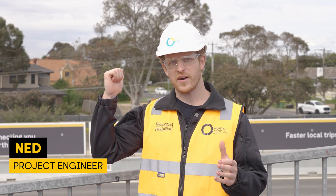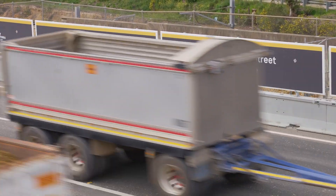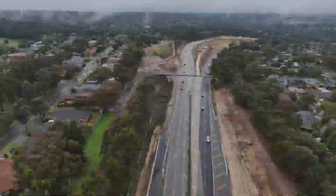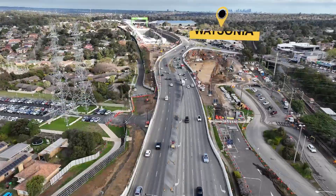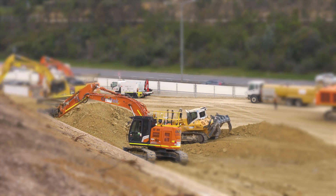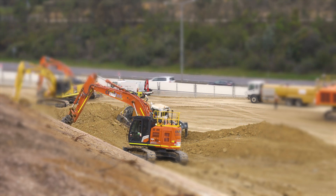Are you wondering what's happening behind these barriers along the Ring Road and Greensboro Highway? Below me here on the McCorner Street Bridge, you'll see some of more than 9km worth of road safety barriers that we've installed from Plenty Road all the way down to Greensboro Road and into Watsonia. Not only will this keep road users, pedestrians and our construction staff safe, it means we can get on with the job during daylight hours.